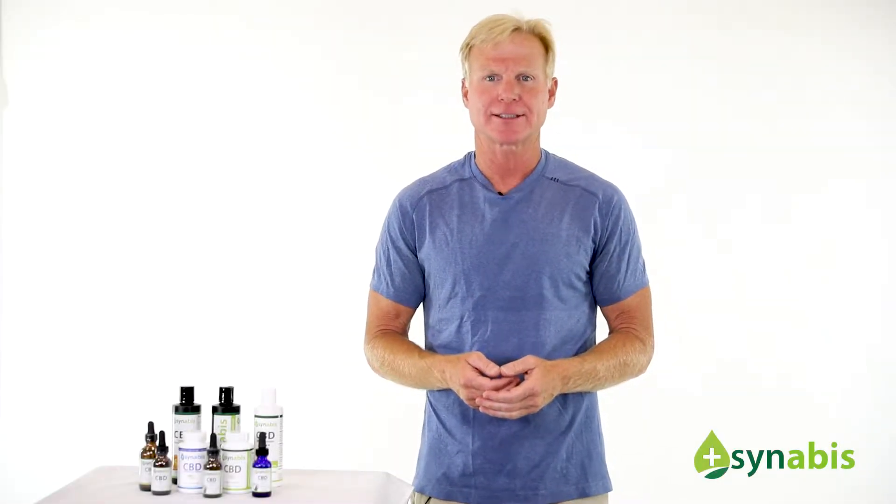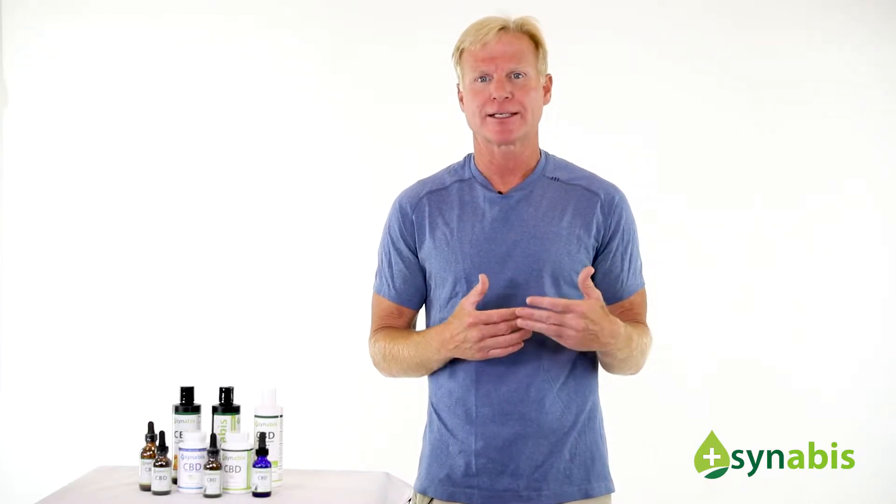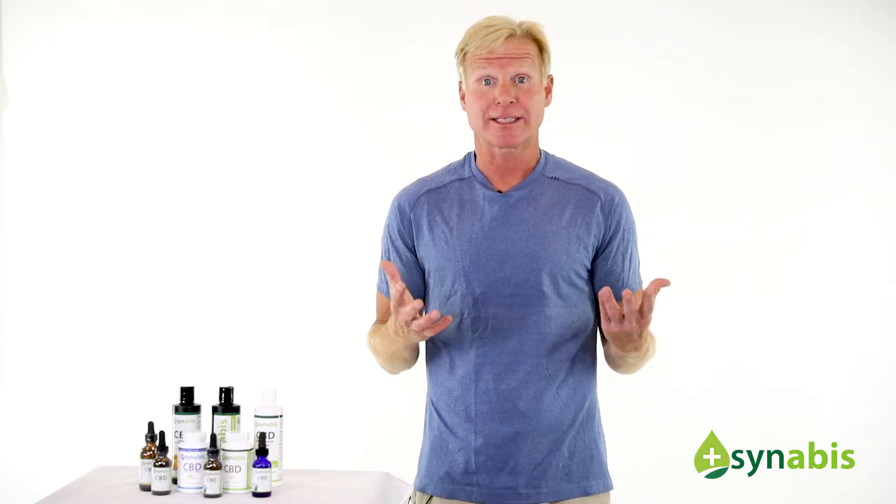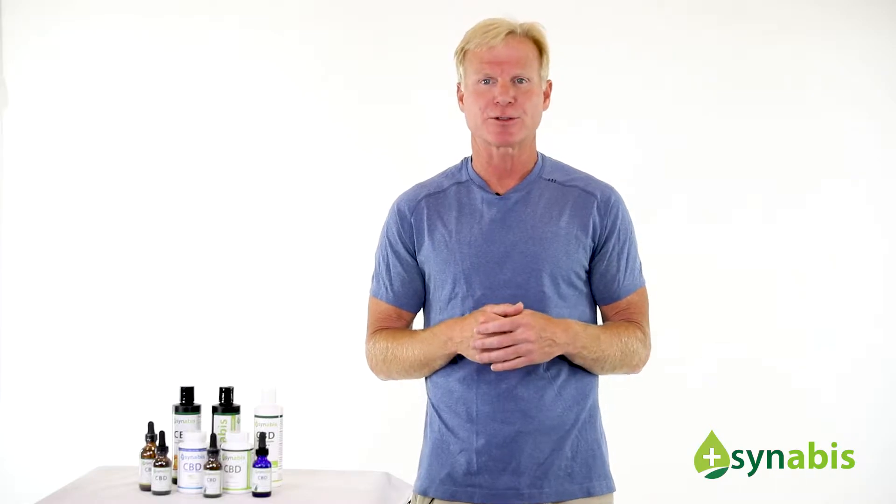Hi, I'm Bruce Perry, president of Nutrasal. We are a dietary supplement manufacturer of pharmaceutical-grade nutraceuticals to the professional market. Some of our brands include PhosChol and Liverflo, and are some of the leading top sellers in the professional market.